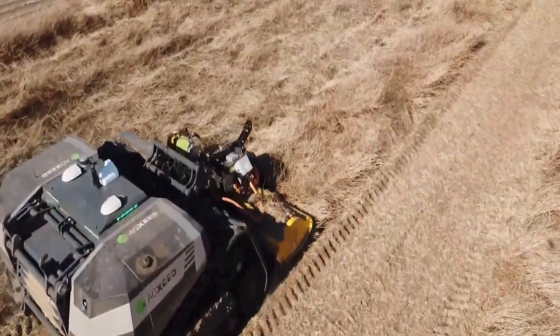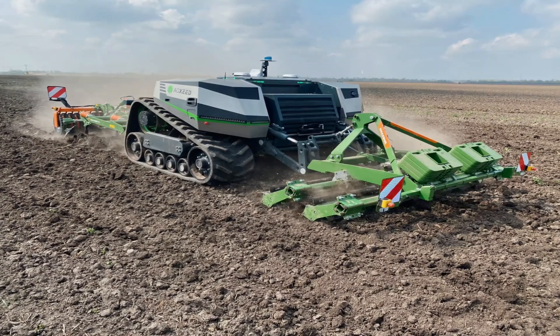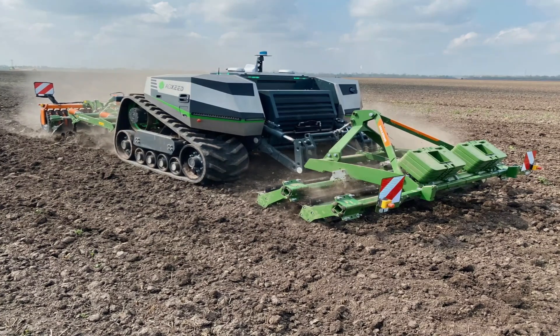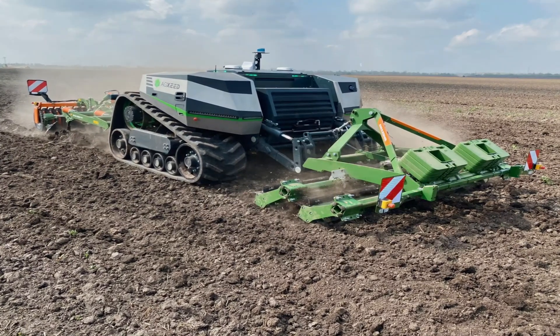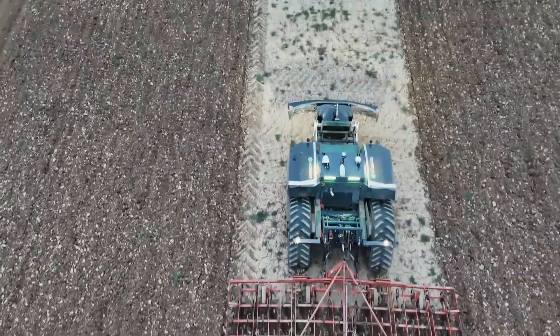This advanced system enables efficient task execution, offering unmatched convenience and reliability. For those aiming to cut labor costs, the Agbot delivers impressive results, potentially reducing labor requirements by up to 90 percent, and lowering total ownership costs by 25 to 35 percent compared to traditional tractors.